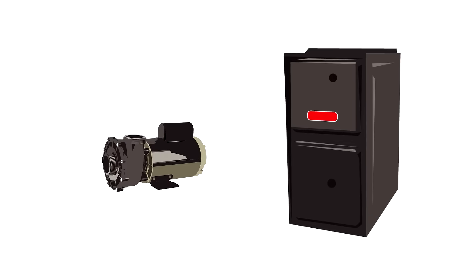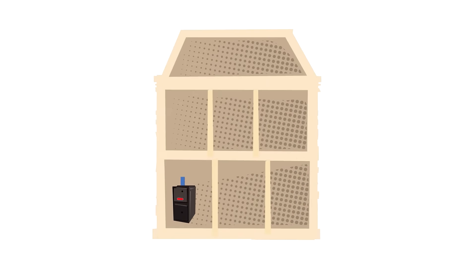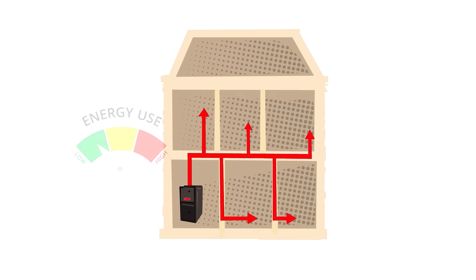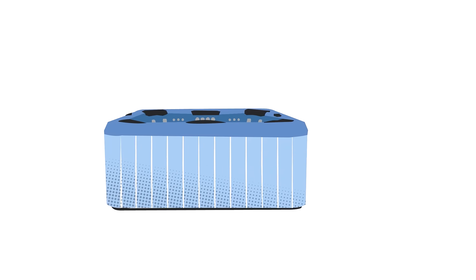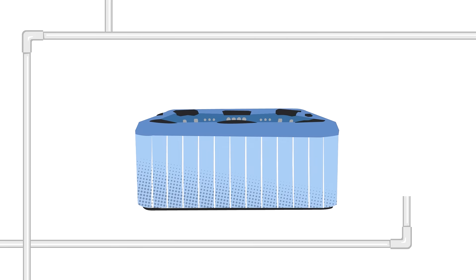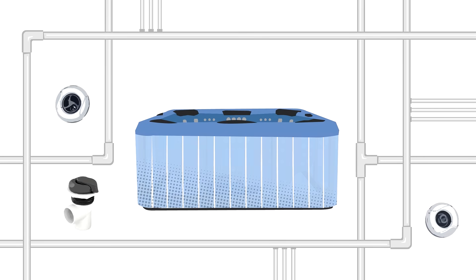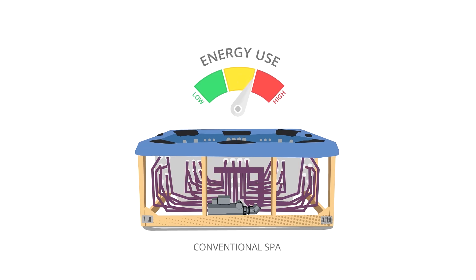A pump in a spa is similar to a furnace fan in a home. The more distance the furnace has to push the air, the more energy is used. Also, the more times the air is redirected or restricted, the more energy is required to push it through the house. This same concept applies to the plumbing in a spa. More pipes, elbows, joints and tubes leading to jets equals more friction. Complex plumbing designs result in major energy loss, not to mention poor jet performance as you use your spa.